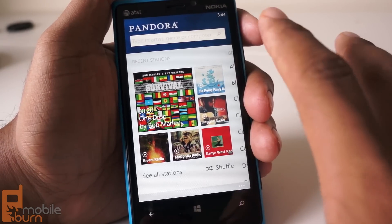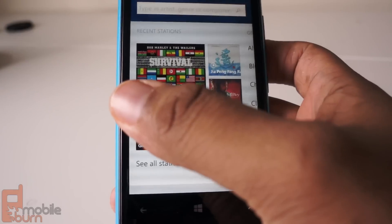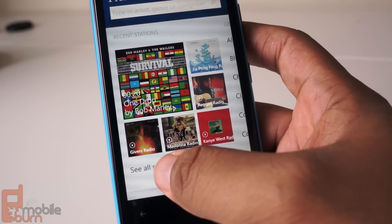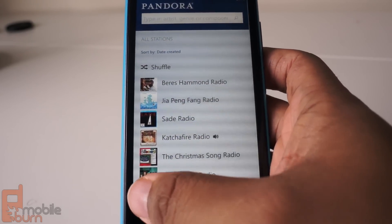When you launch the app, you see it has tiles showing you your most recent stations. That's a nice little departure from what you typically see on iPhone or Android, but if you'd like to see the more traditional list, all you have to do is tap 'See All Stations,' and it brings up a list of all the stations that you've created on your device.